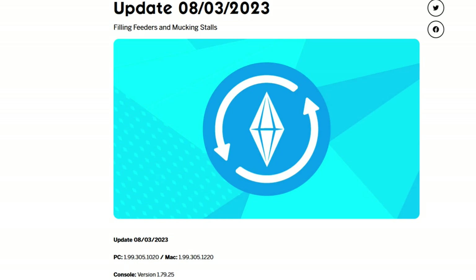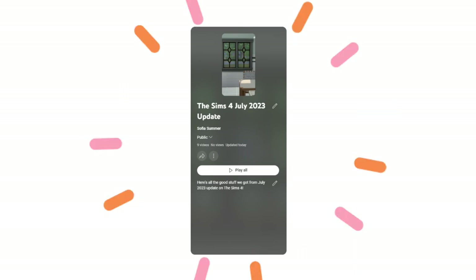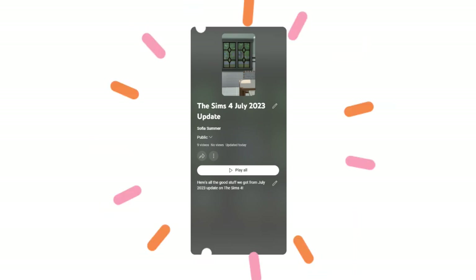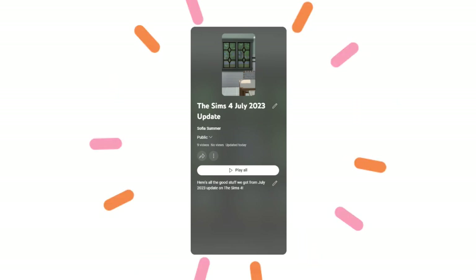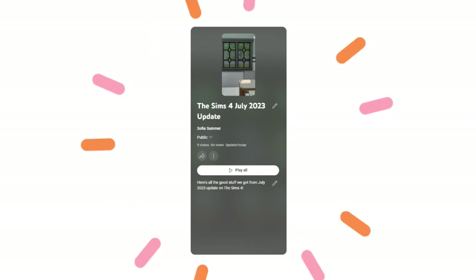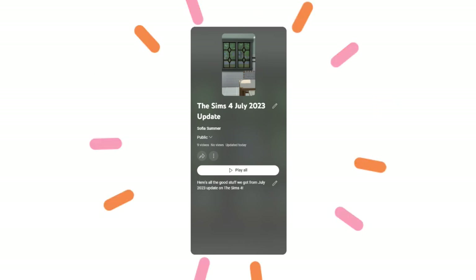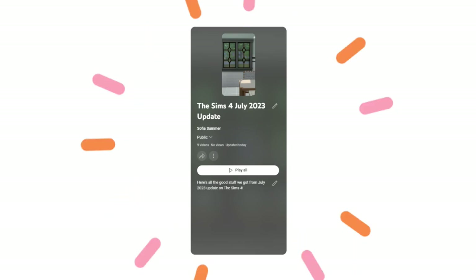Hi everyone, welcome to my channel. In this video I'm going to talk about the last update on the Sims 4. Last month we got a really cool update: we can paint the ceilings, we have the free camera option in the build mode, new hairstyles, new eyes, more wallpapers, colors, and the three sisters chili. I have an entire playlist with shorts videos about that update and I will leave it in the comment section.